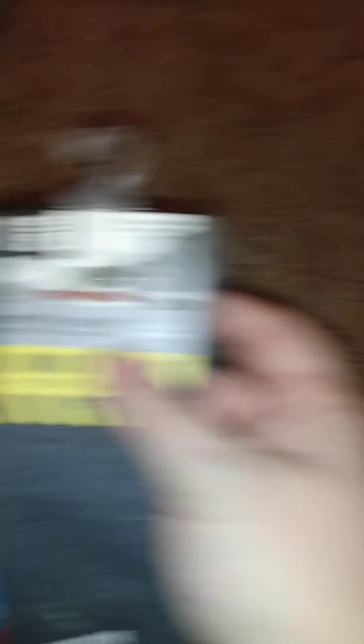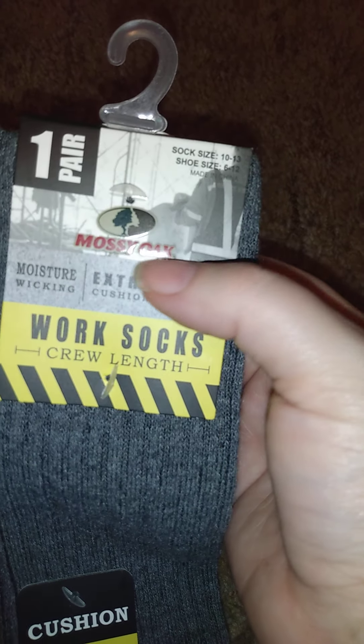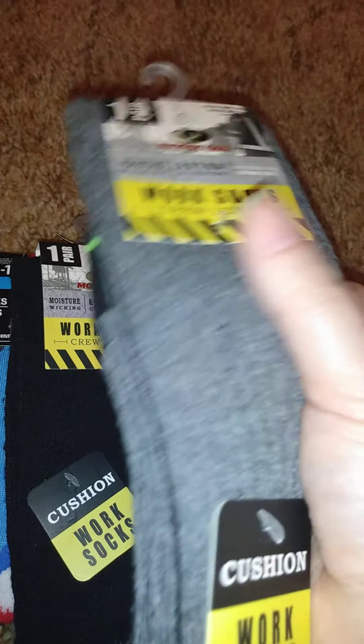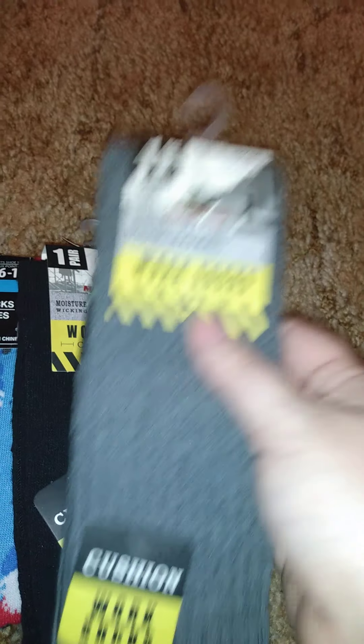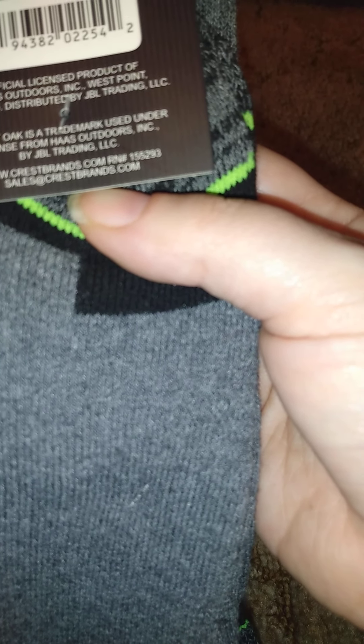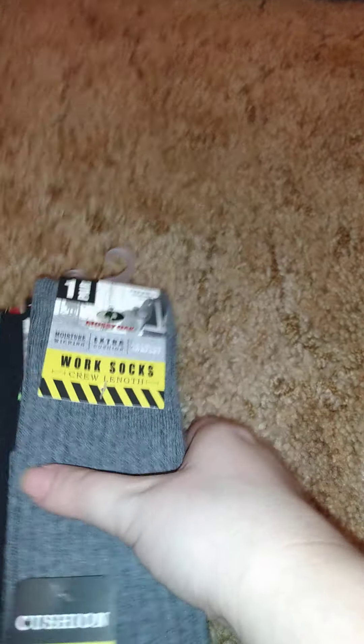To my surprise, I actually found this at the dollar stores near me — this is Mossy Oak stuff. It can be kind of expensive; you can get some of it at Dollar General. Some of the apparel you're seeing might not be Greenbrier brand but could be coming from somewhere else. I can't tell you exactly where it all comes from, but I grabbed some.